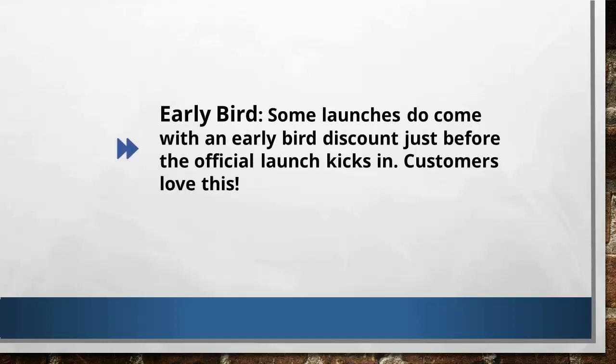The third approach I use is the early bird. Almost all launches have an early bird discounted price. For example, the product's regular price is $7, but because of an early bird discount for the first two to three hours of the launch, they give the product for only $5.95. People love early birds because they know they can get products at discounted prices.